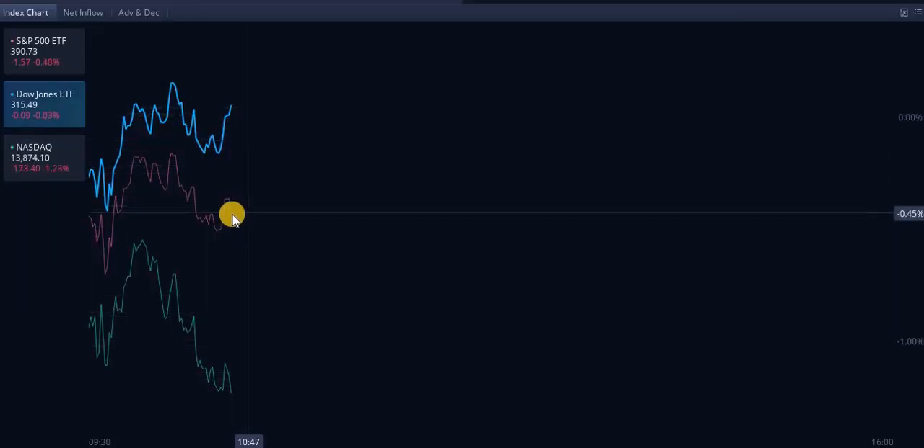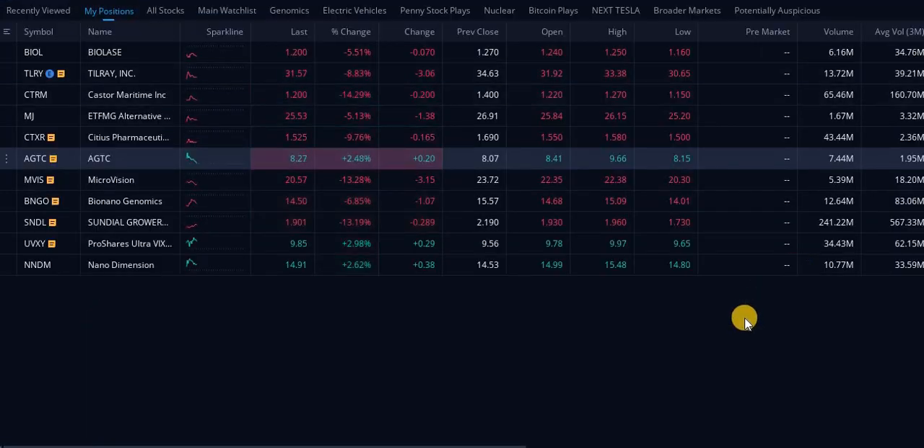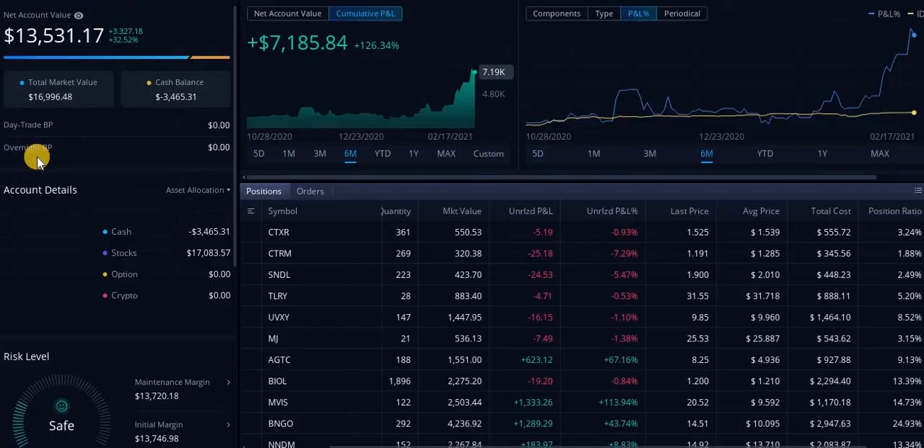One of them is going up, one is doing a little bit of both, and one of them is going way down. This is a really interesting day in the markets — yeah, it's a bloody day. Let's take a look at my account. I'm down like $700 on the day, almost.